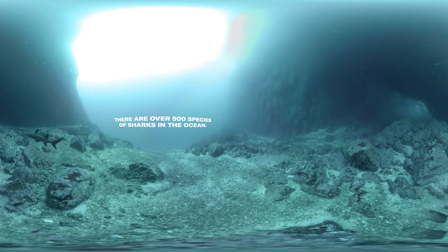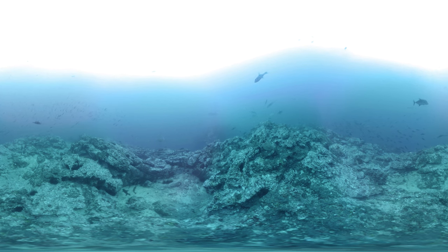There are over 500 species of sharks in the ocean. A large shark glides over a rocky hollow. Silkies, Galapagos, blacktips, and hammerheads all call the Eastern Tropical Pacific home. See how many different types you can spot.